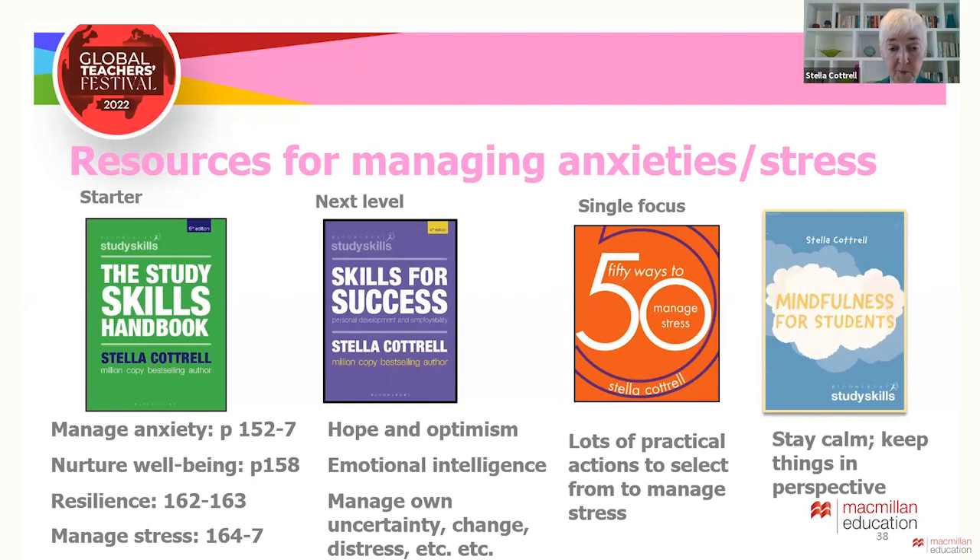The next level up — the purple book — looks in more depth at topics such as emotional intelligence, dealing with uncertainty and change, and personal planning towards work and careers. The 50 ways books are full of quick tips and activities on specific aspects that students might be worried about, such as managing stress or how to get good grades. If students need calm, perspective and better concentration, then mindfulness for students is useful.